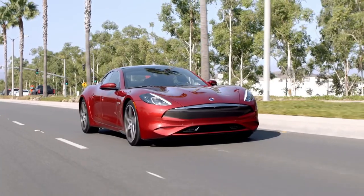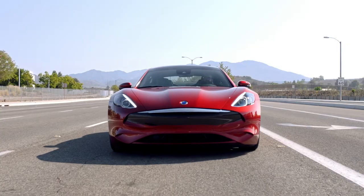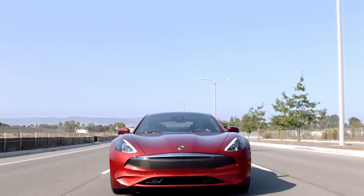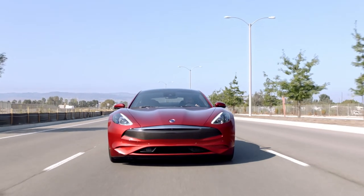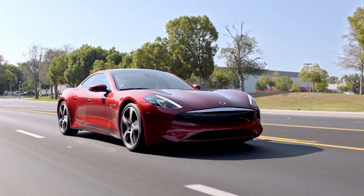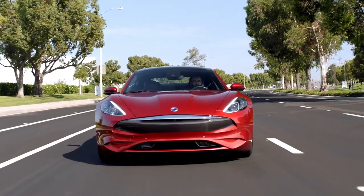Much more important than that though is the design. The Rivero is gorgeous — it's one of the best sedan designs of all time. We're on the cusp of something new. Soon all cars are going to drive themselves, be fully electric, and have more horsepower than you could ever need. So once all cars have those attributes, what's going to separate them? I say it's design. With that in mind, I'm headed to Karma's headquarters right here in Irvine, California, to talk about not just the Rivero GT, but what they have planned for an Encore.